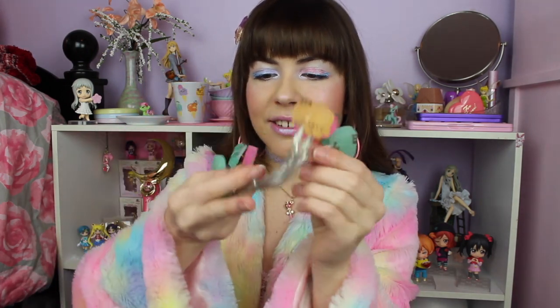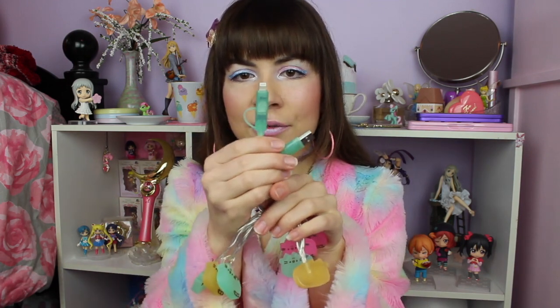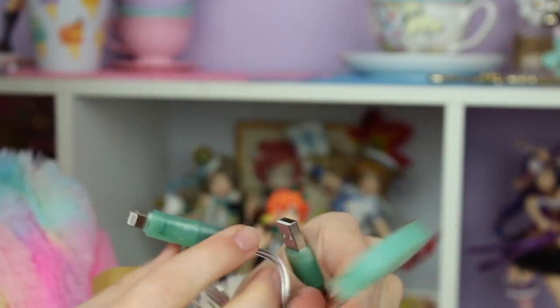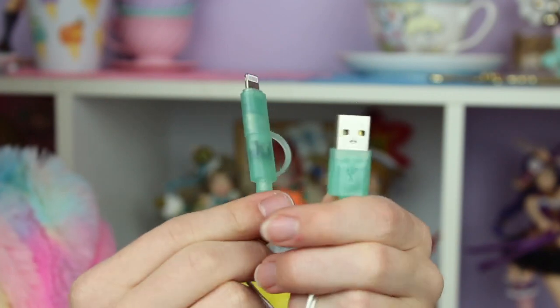The next thing I'm pulling out is a Pusheen LED charging cable for your phone — I guess it lights up and charges your phone, that's pretty cool. This charging cable has a bunch of neon colored light-up Pusheens on it. It does look like — that's kind of sad — it looks like this is only for iPhone. That is definitely an iPhone connection. Thankfully I do have an iPhone, but that kind of sucks for anybody with a different model phone.